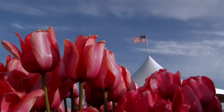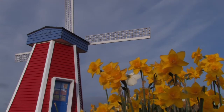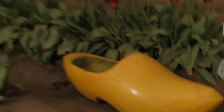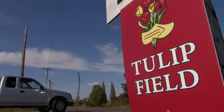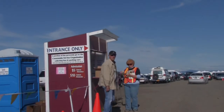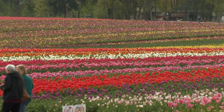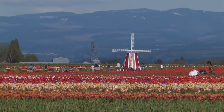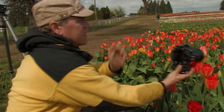Hi, and welcome to a vibrant episode of Oregon Photo Adventure. We're at the Wooden Shoe Tulip Festival, which is located just outside of Woodburn, Oregon. I'll show you how to scout for photo opportunities and how to survey the lay of the land for maximum photographic impact.